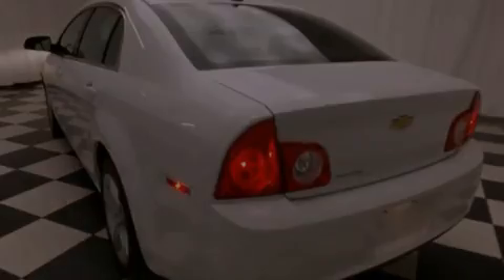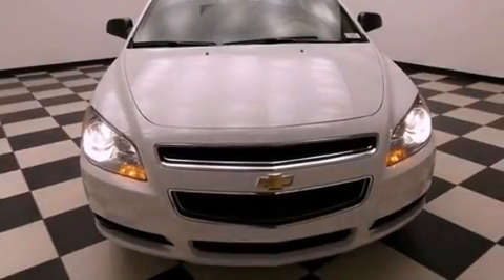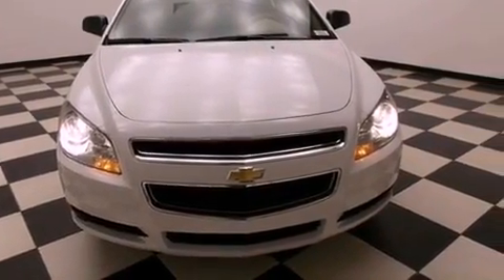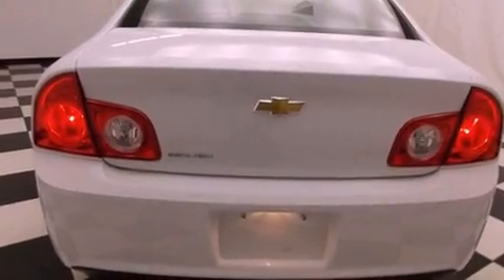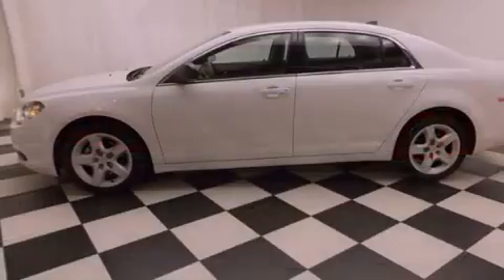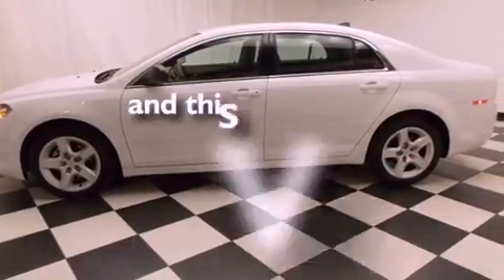All of the following features are included: a low tire pressure indicator, air conditioning with automatic climate control, cruise control, a CD player, an engine immobilizer theft deterrent system, traction control, an anti-lock braking system, side impact airbags, full power accessories, and this vehicle has less than 25,000 miles.